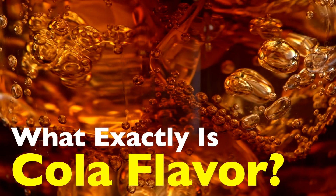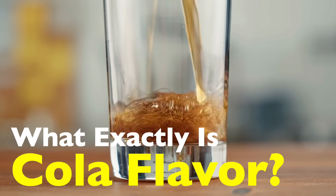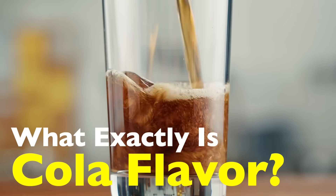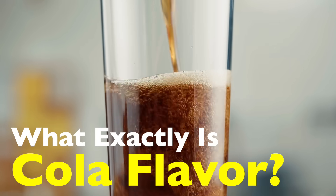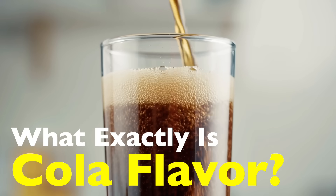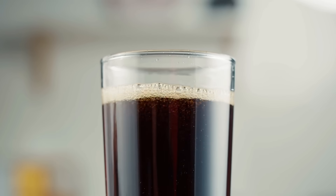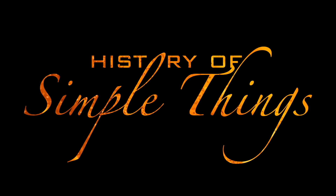It turns out, cola flavor isn't just one thing. It's a symphony of ingredients, history, and even a bit of secrecy. And once you learn what actually goes into that unmistakable taste, you may never sip a cola the same way again. So let's get into it, right here on History of Simple Things.